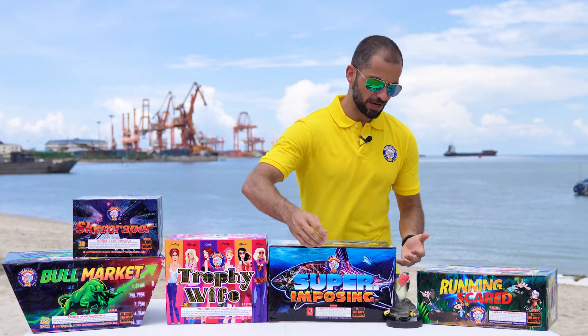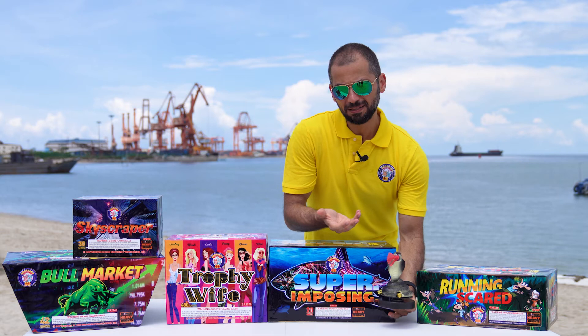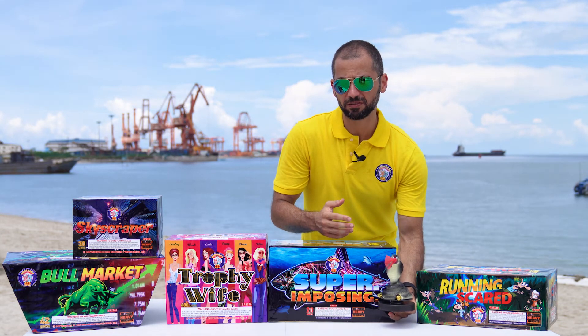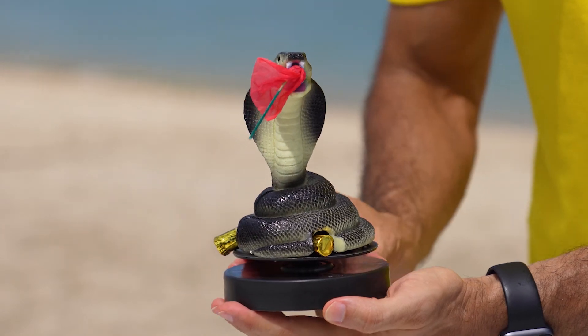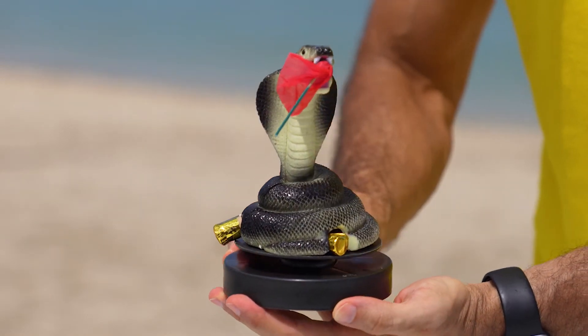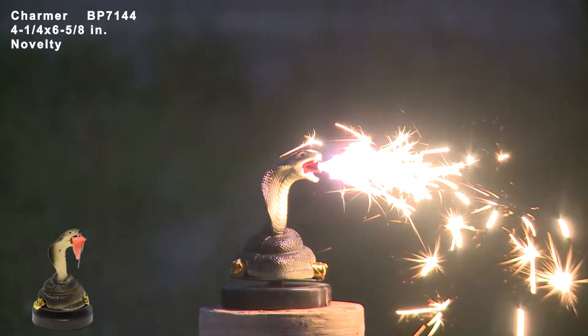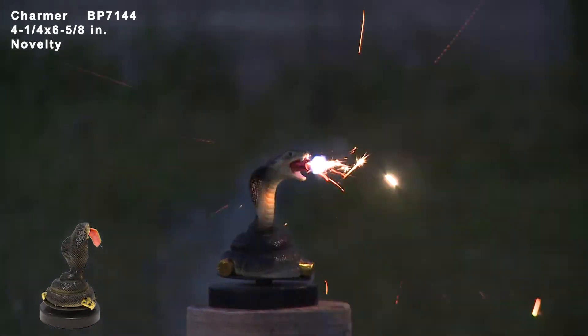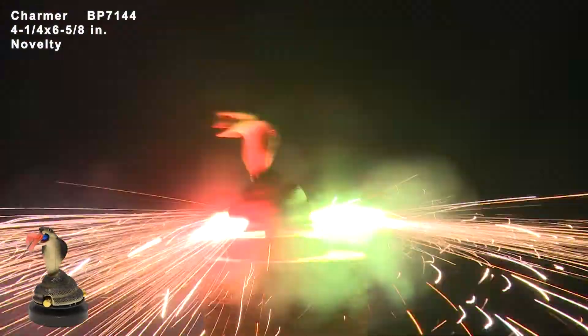The last product is a very nice novelty named Charmer that lasts about 23 seconds. This is a cobra spilling all its poison with sparks and flames all around while spinning. From its mouth: silver flowers and crackling. Then it rotates with red, green and yellow flames.